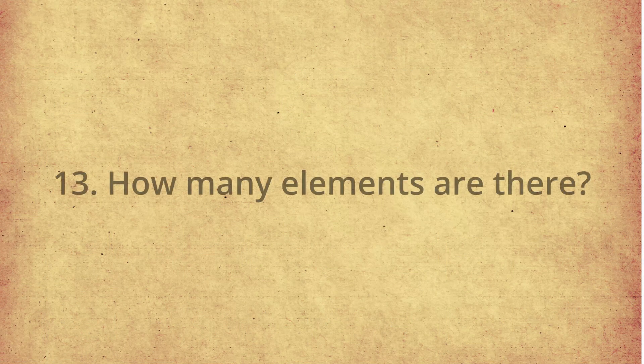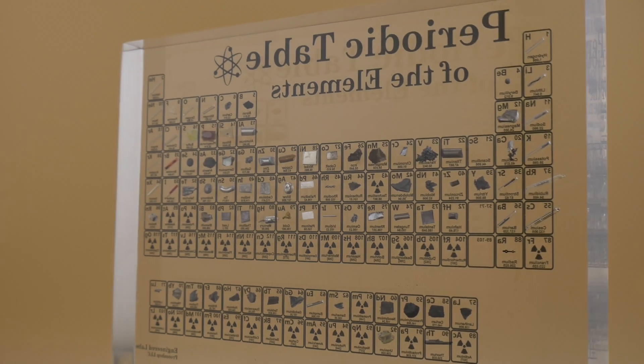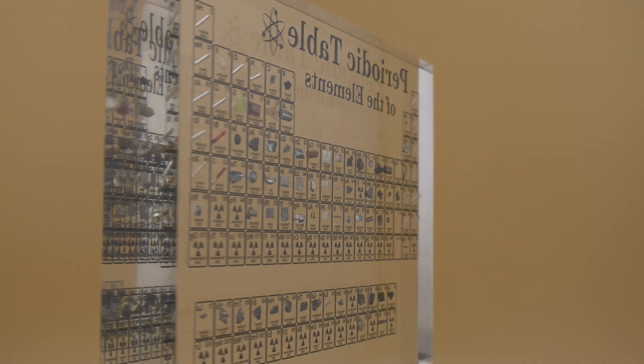How many elements are there in the periodic table? As of now, there are 118 confirmed elements, and hopefully at some point there will be 119. Currently, 94 occur naturally, and the rest are synthetic, created by humans.